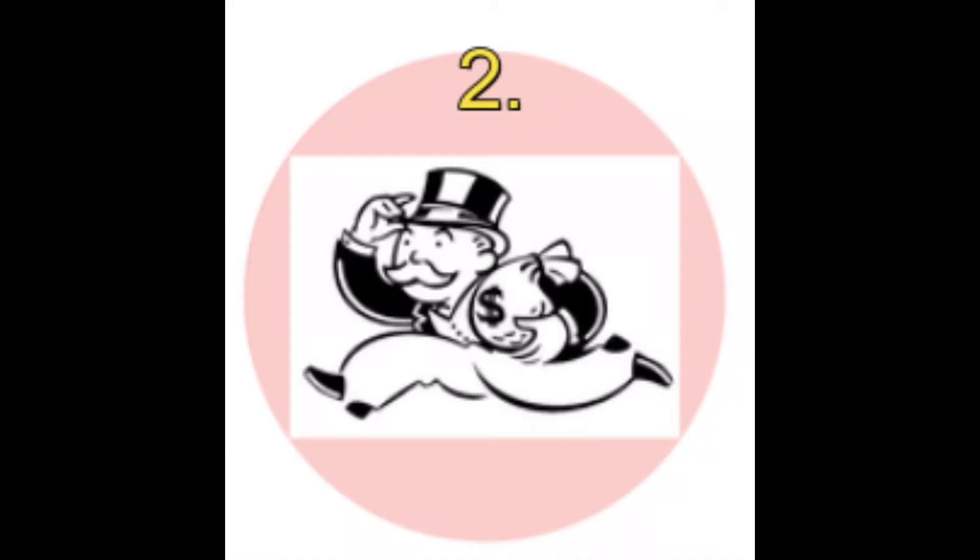Did you get it? The correct answer was two. The Monopoly man has never had a monocle, yet some people think that he had.